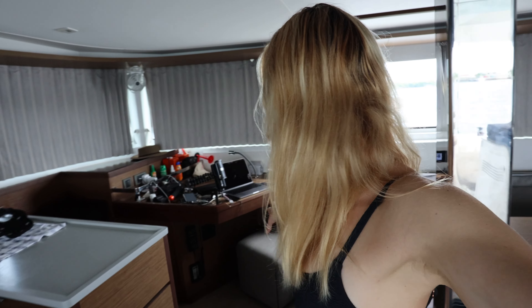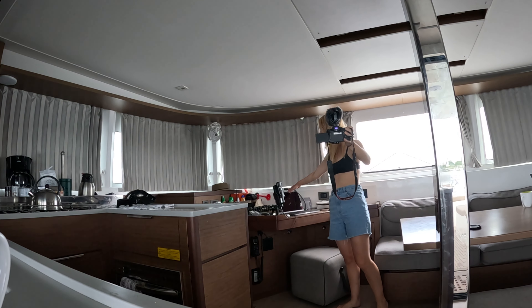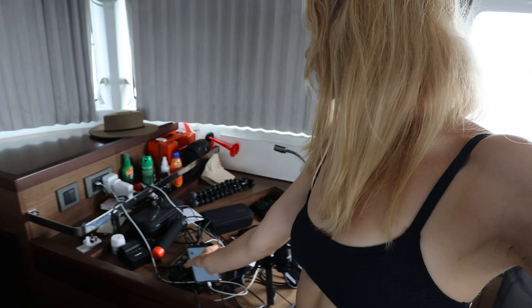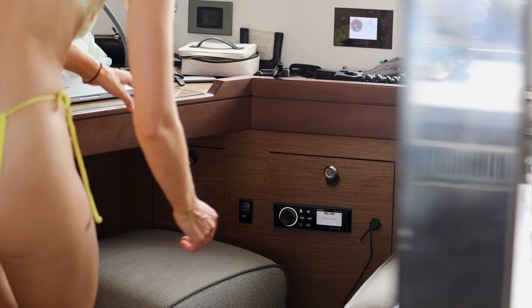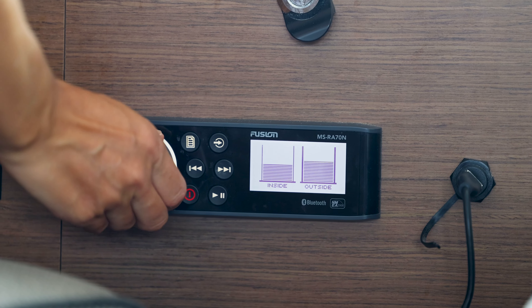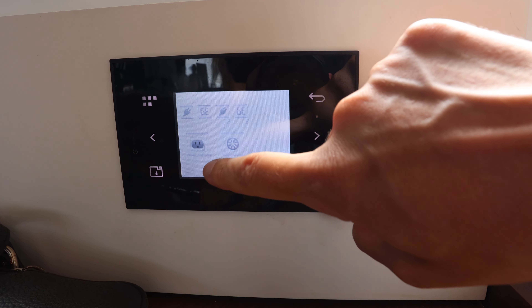I've really made myself at home over here at the nav station — sorry John, I've taken over. This has become my editing suite and microphone setup — I'm also the DJ. You can see right next to the seat is the sound system. Just here is the control panel for the air conditioner, the batteries, and the power sockets. You can control the AC circuits, air conditioning, generator, water, fuel, and battery levels all from that touch panel.